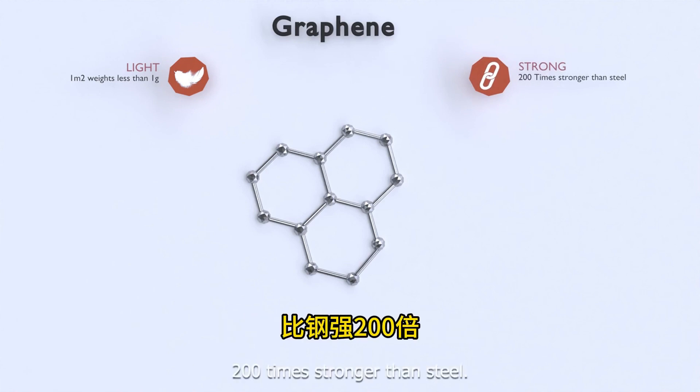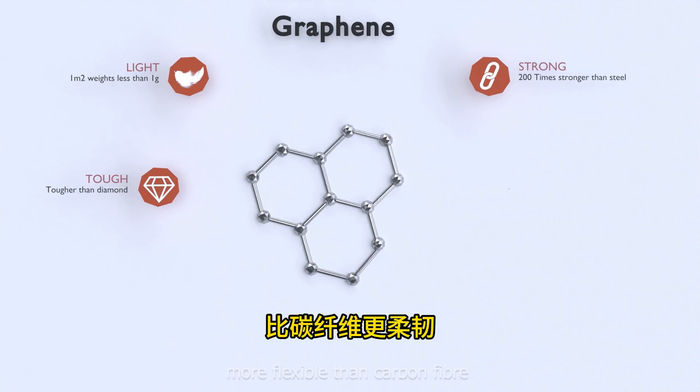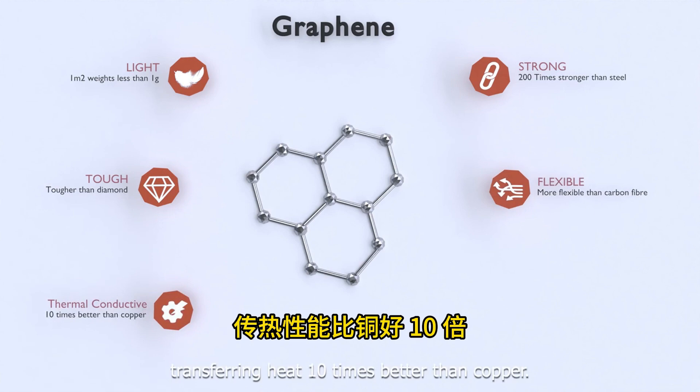Graphene is the world's strongest material — 200 times stronger than steel. It is tougher than diamond, more flexible than carbon fiber, and has incredible thermal conductivity, transferring heat 10 times better than copper.